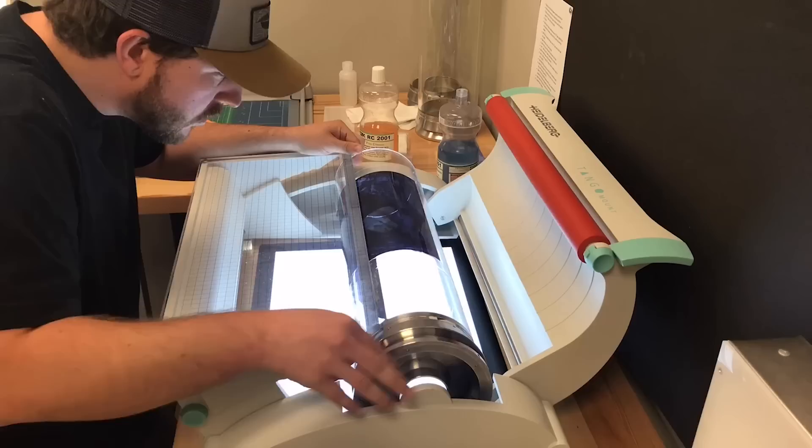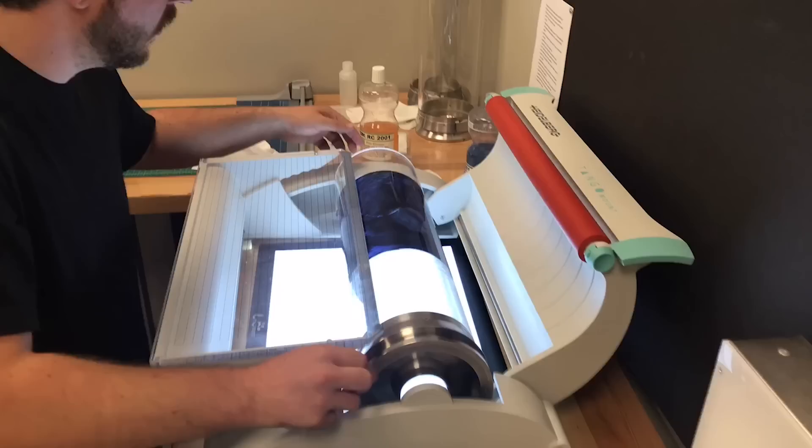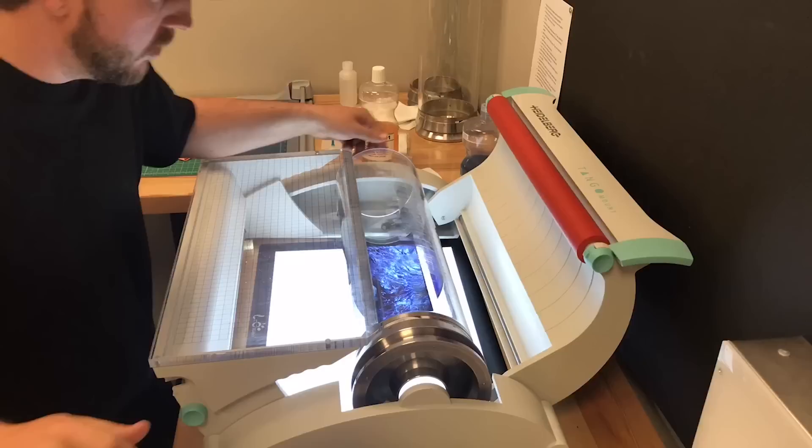With the drum scanner you have to mount film on a clear acrylic drum using an oil film — basically a fluid mount process — and then you scan at incredibly high resolution. My 6x7, for instance, I've successfully made 40 by 50 inch prints from. 35 millimeter is a little bit tougher — it's much smaller. An 8x10 is about a two-and-a-half gigabyte file that comes right out of the scanner, and it's absolutely massive and stunning.